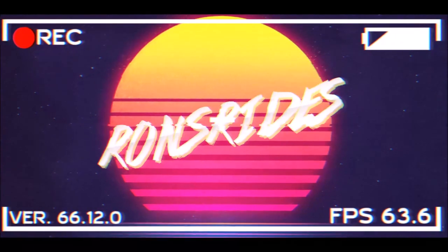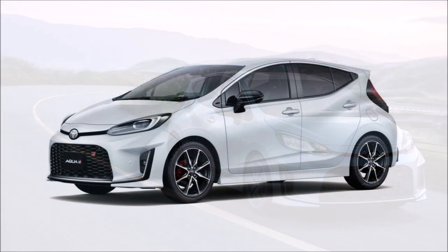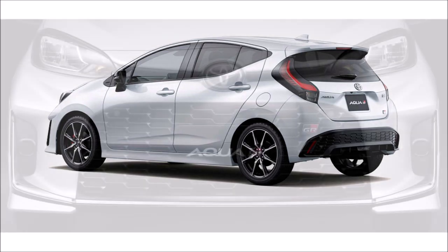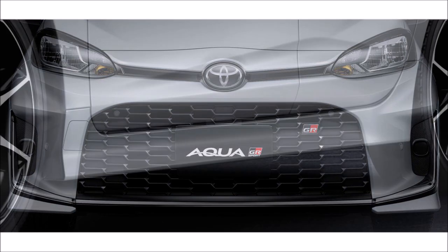Welcome back to Ron's Rise News and welcome back to another video where we get the 2023 Toyota Aqua GR Sport revealed with some sporty looks and hardware tweaks. Those from outside of Japan are probably wondering what the heck is the Toyota Aqua — the first generation model launched in 2011 and was sold as a rebadged Prius C outside of its domestic market.